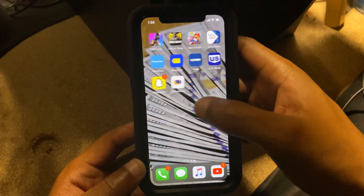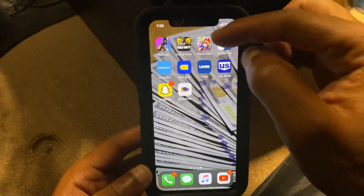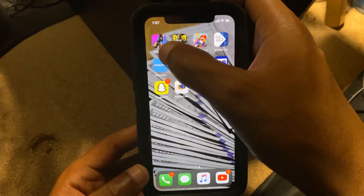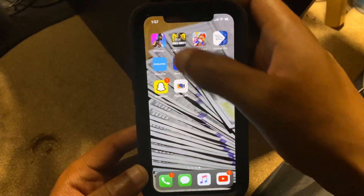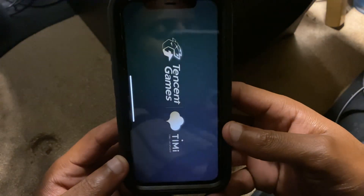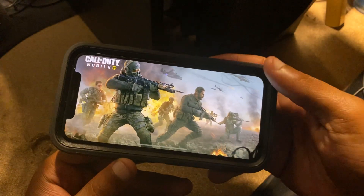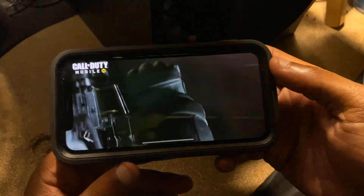So anyway, as you guys can see I have all these different types of apps on my iPhone here. These are gaming apps right here, so let me just log into one of these gaming apps and I'm gonna show you how to close it. As y'all can see, I logged on to Call of Duty here — let's let it load. So this is Call of Duty Mobile.